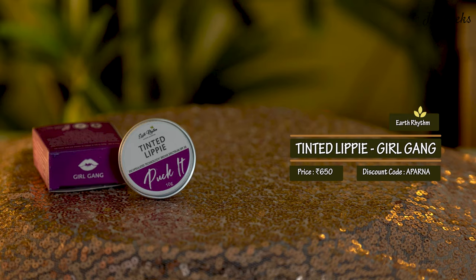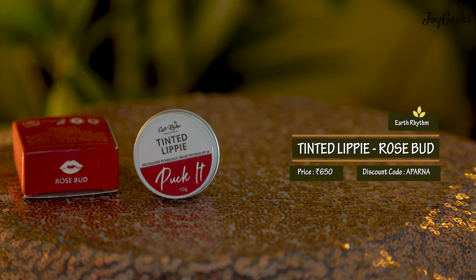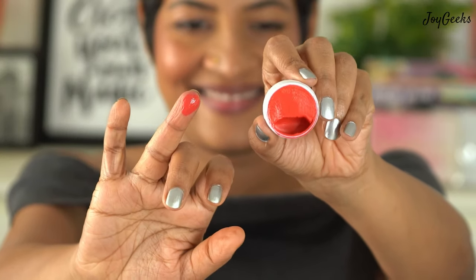The next shade that really surprised me is Girl Gang — a purplish shade that looks bold and dark in the box, but when applied it's a very light mauve-pinkish tone and totally wearable. These six shades cover quite a range. The last shade is Rose Bud — it looks like a fluorescent orange in the box, but look at how it appears on the lip. This is actually what I'm wearing right now — I love how it gives that little color to the lip.